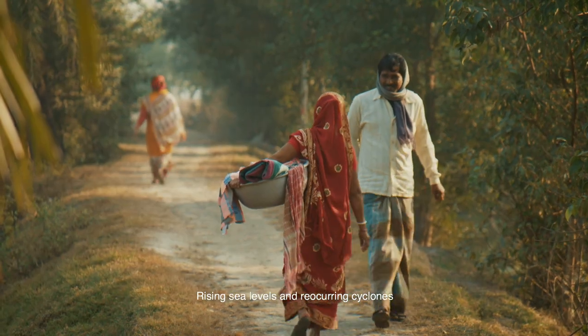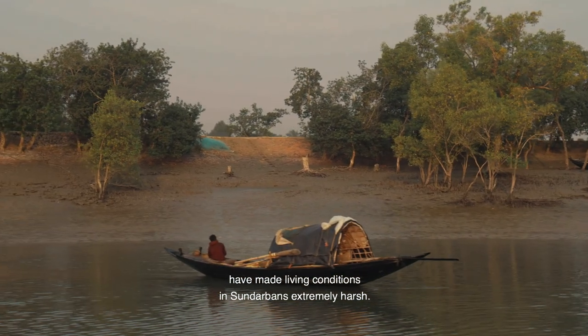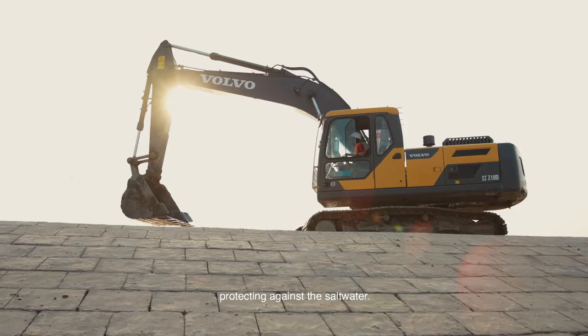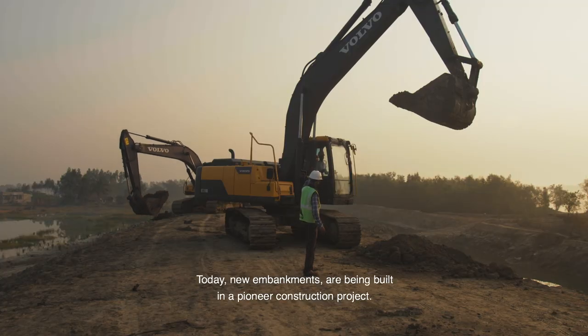Rising sea levels and recurring cyclones have made living conditions in Sundarbans extremely harsh. In 2009, Cyclone Aila swept away the embankments protecting against the saltwater. Today, new embankments are being built in a pioneer construction project.